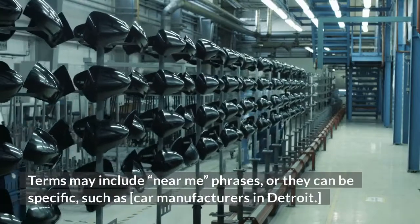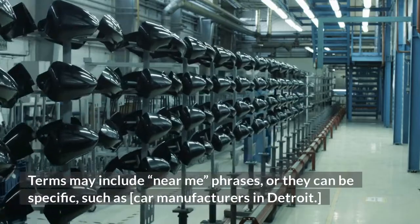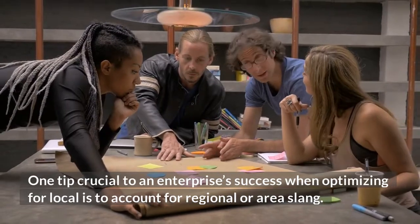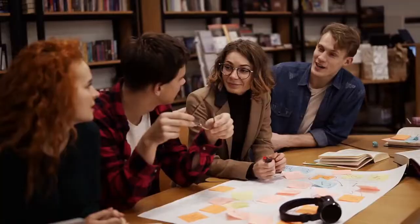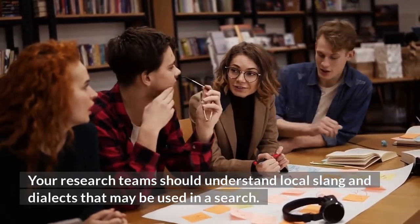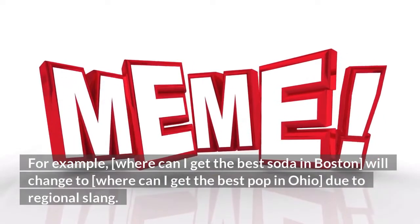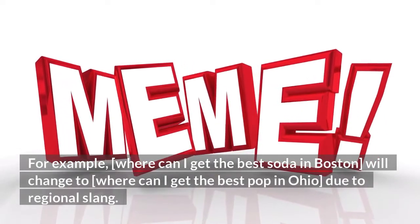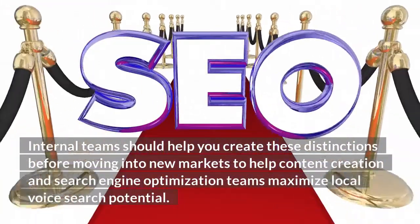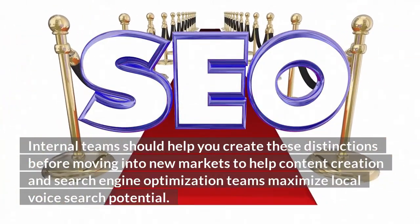Search terms may include near-me phrases, or they can be specific, such as 'car manufacturers in Detroit.' One tip crucial to an enterprise's success when optimizing for local is to account for regional or area slang. Your research team should understand local slang and dialects that may be used in a search. For example, 'Where can I get the best soda in Boston' will change to 'Where can I get the best pop in Ohio' due to regional slang. Internal teams should help you create these distinctions before moving into new markets to help content creation and SEO teams maximize local voice search potential.